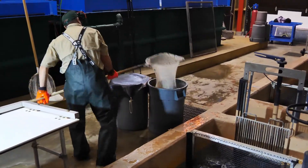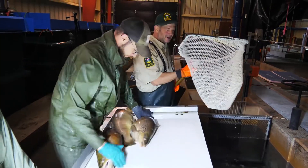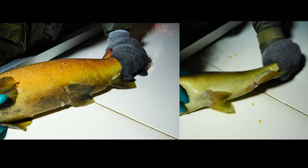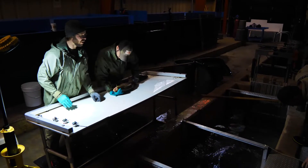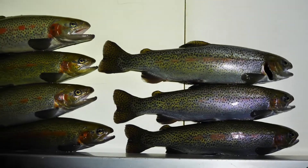Fast forward to their sexual maturity year, when it's determined the brood line adults are ripe. Males and females are separated into different pond sections. In a labour-intensive process, the fish are sorted once a week during the spawning season.